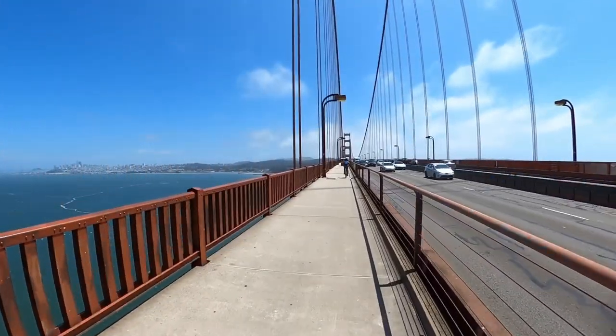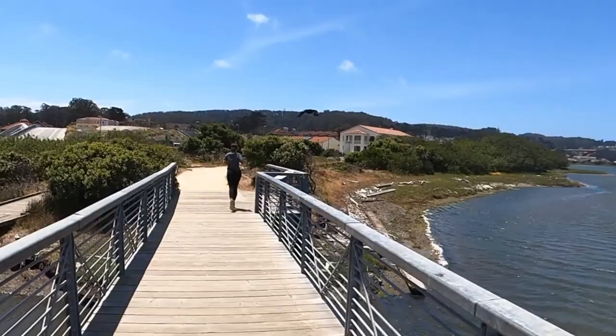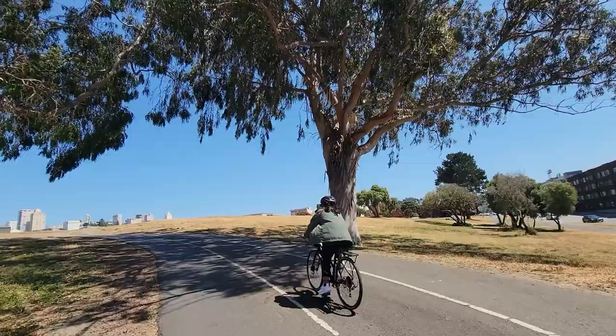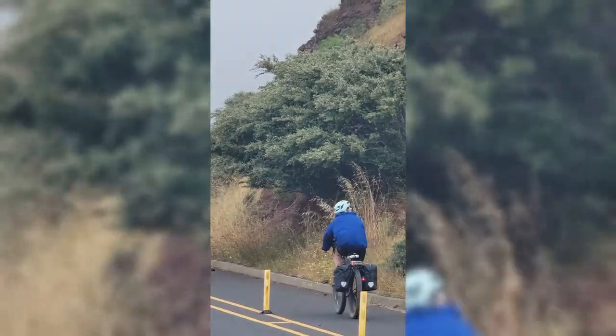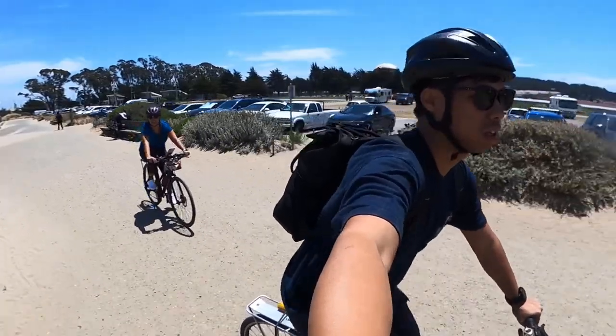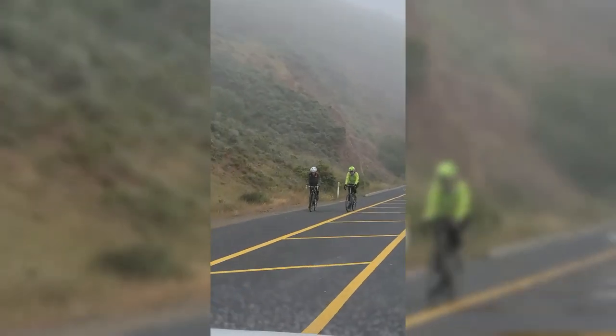Riding here is still much better than riding in Metro Manila or any other city in the Philippines because of the connectivity of parks and ample space for pedestrians, joggers and cyclists. There are many more bike routes and parks in and around San Francisco. We were also very lucky to be out on a clear and sunny day, especially since the past week had been pretty gloomy.